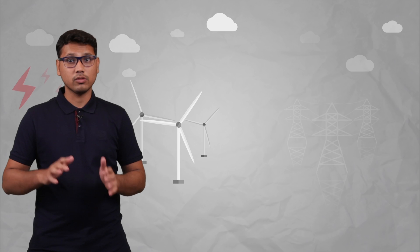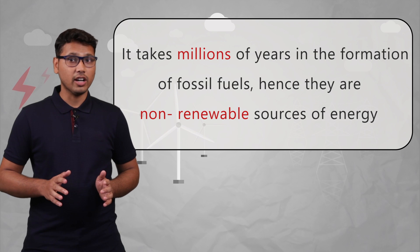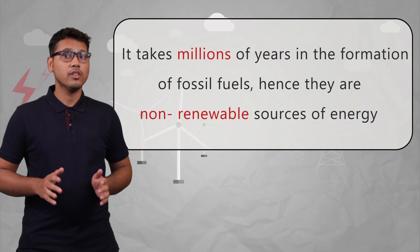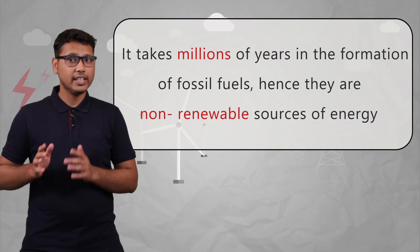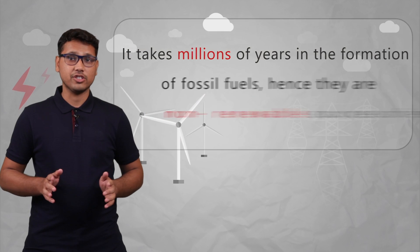The formation of fossil fuels takes a very long time — it takes millions of years to form, and they have to be formed with the right amount of pressure and temperature. So we can say that once they get exhausted, it would again take a very long time for their formation. Hence, fossil fuels are non-renewable sources of energy.